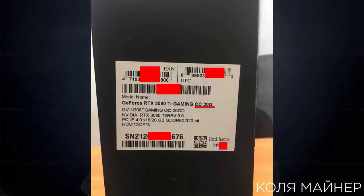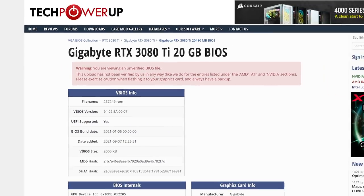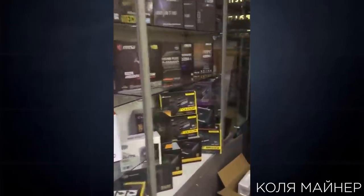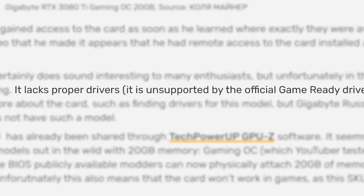Well, in a new video from a Russian YouTuber, a shop in St. Petersburg, Russia has apparently been selling a Gigabyte RTX 3080 Ti Gaming OC with 20GB of VRAM. Not only that, but the card was added to TechPowerUp's GPU-Z database, overall proving that it is in fact real. Unfortunately, there are a couple of issues: you can only buy one in Russia, and the official game-ready drivers don't support it.